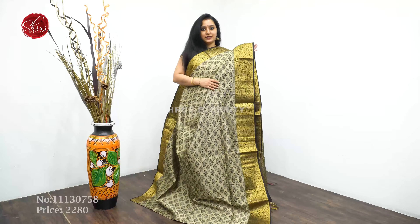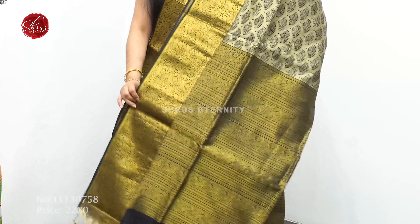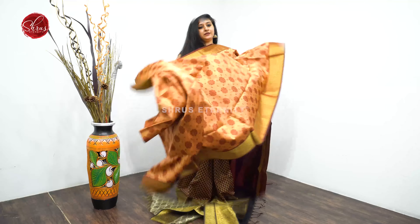Next we have a silver with a black. Very pretty thick jari borders on either sides with yali and peacocks, and that's going to be the pallu, with a plain blouse. Priced at $2280.